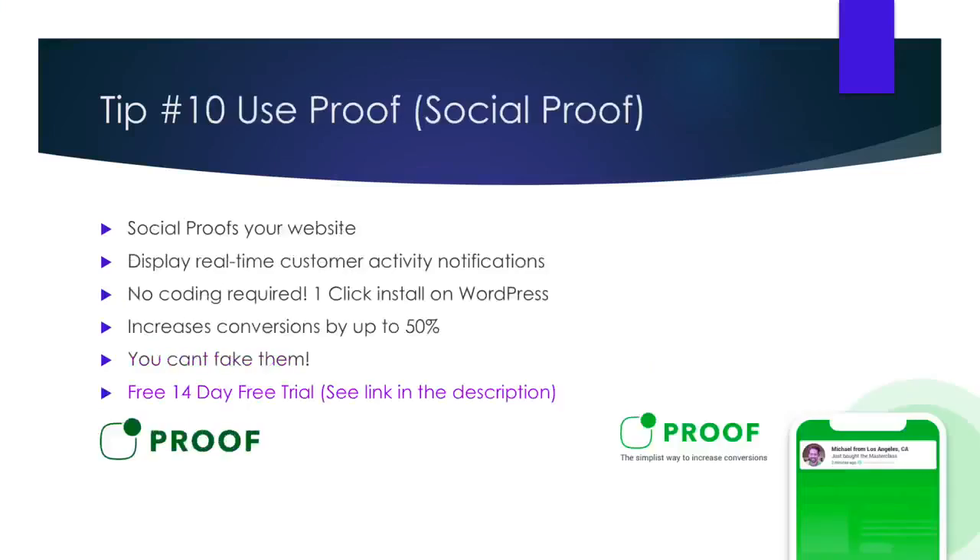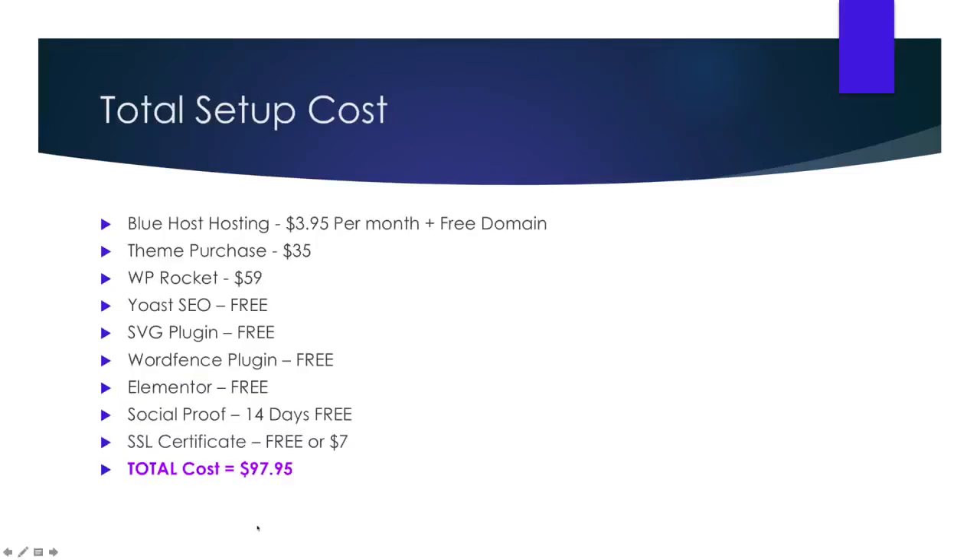Tip number ten: Use Proof — Social Proof. Alright, so by now, if you have followed these tips, you have an awesome looking website packed full of features for around $100, including hosting. If you've got everything, here is the breakdown.